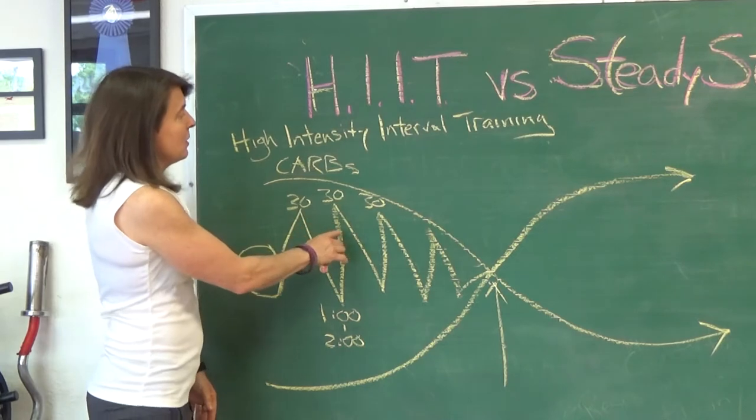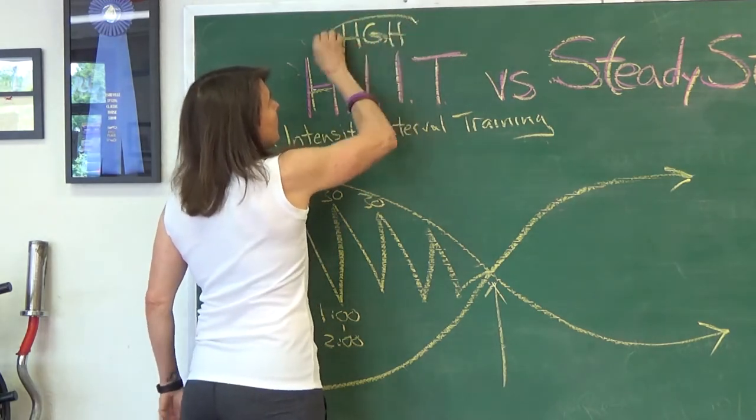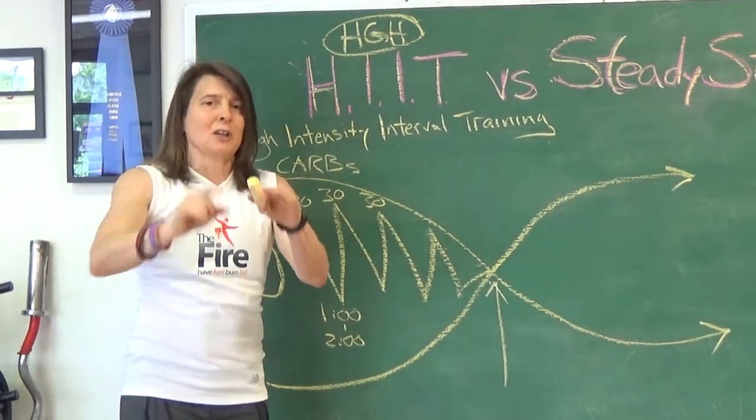What happens is you get something really important when you do this push into very uncomfortable. It's called HGH — human growth hormone. Human growth hormone is a lipotropic hormone. It burns fat, builds muscle, and puts you in a good mood.